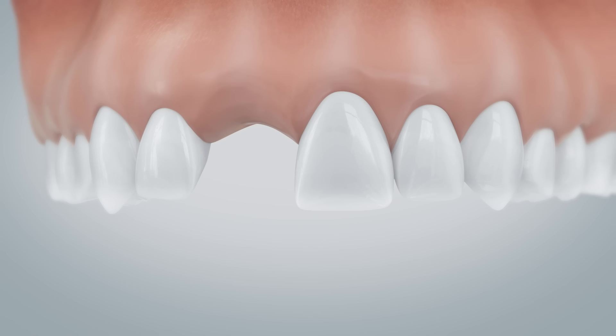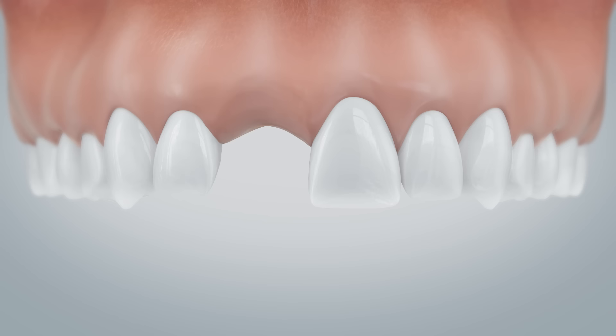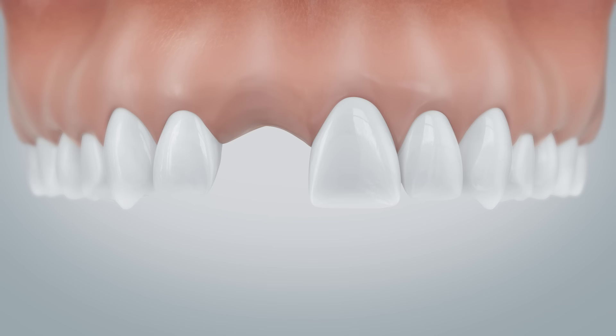When one or more teeth are missing, two proven treatment methods are available: conventional bridges or implant-supported tooth replacement. Let's have a look at conventional bridges first.